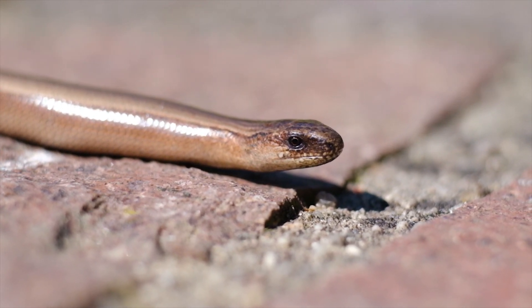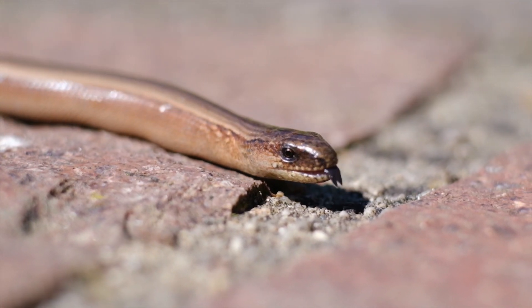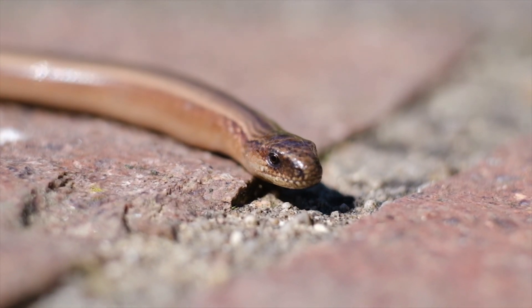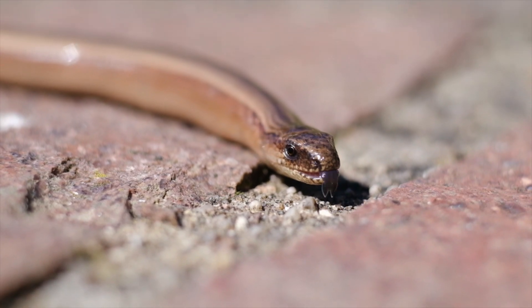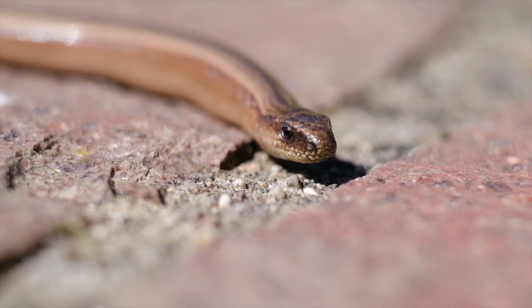Gaboon Viper (Bitis gabonica): The Gaboon Viper, found in Africa, is known for its massive fangs and potent venom. Its cytotoxic venom causes severe tissue damage and pain. Despite its lethality, the Gaboon Viper is relatively docile and slow-moving.